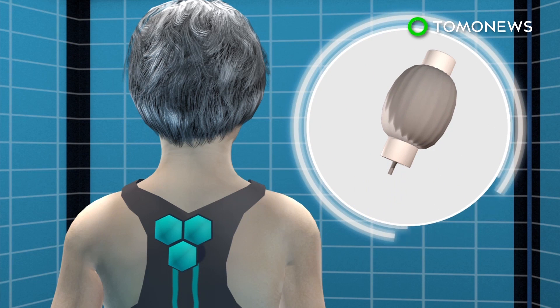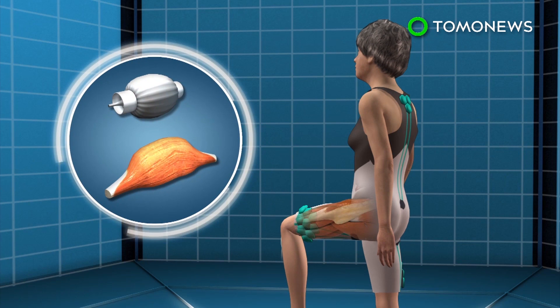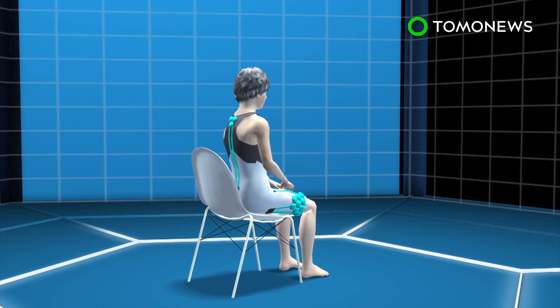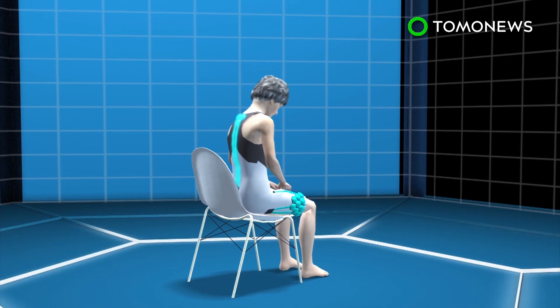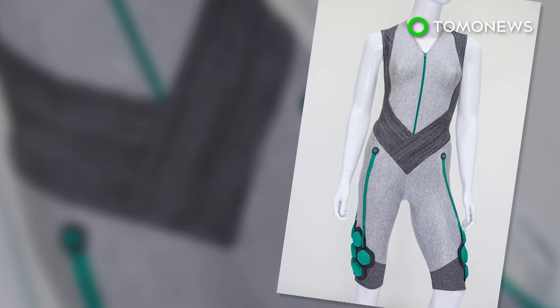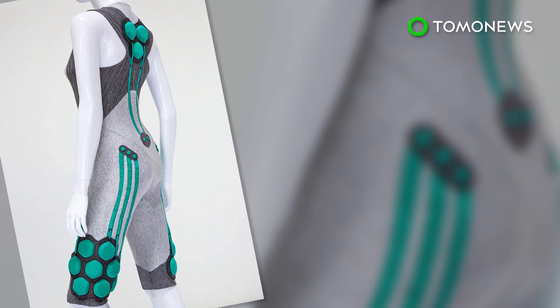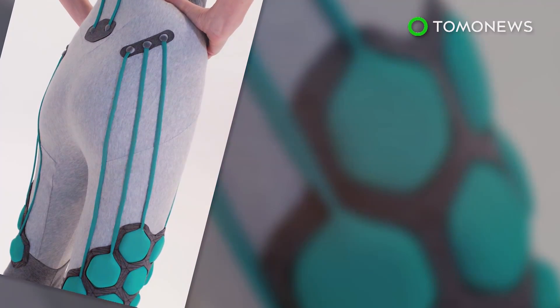The technology contains a smart material that behaves like human muscle, which expands when exposed to an electric current and contracts when the current is removed. The suit is configured to be aligned with the body's natural muscular movements and provides extra power by the mechanical motion of the smart material. It can provide support for the user when sitting down and add muscle power when getting up. Although currently designed for the elderly, the technology was originally developed to reduce injuries in soldiers carrying heavy loads.